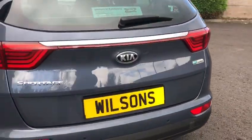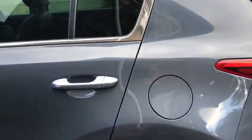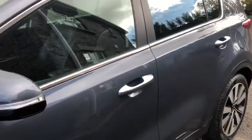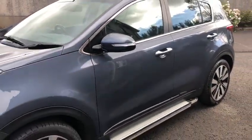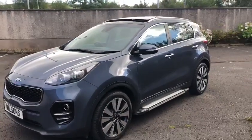It's got a full service history, and we've got a couple of four years in MOT. So, a lovely example.